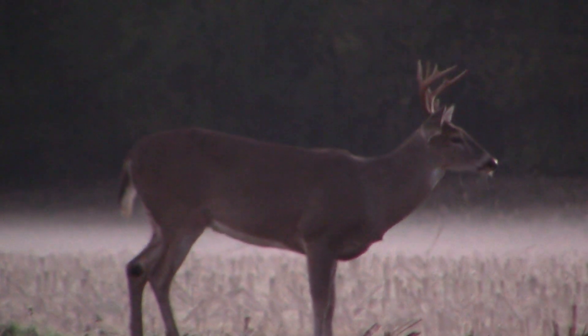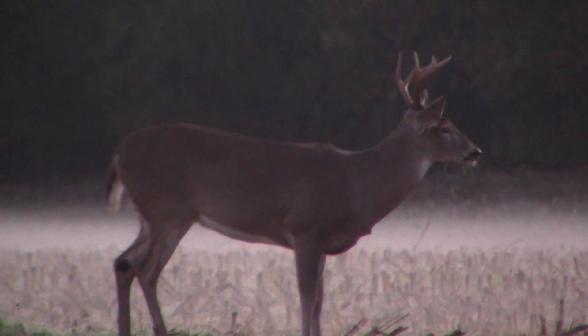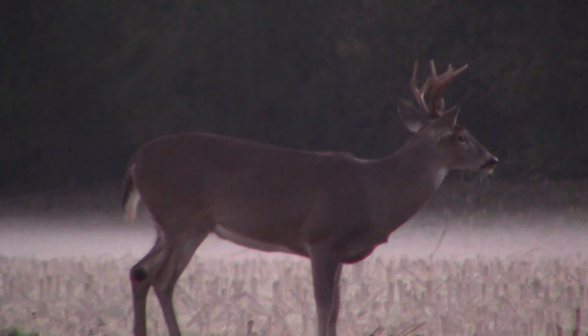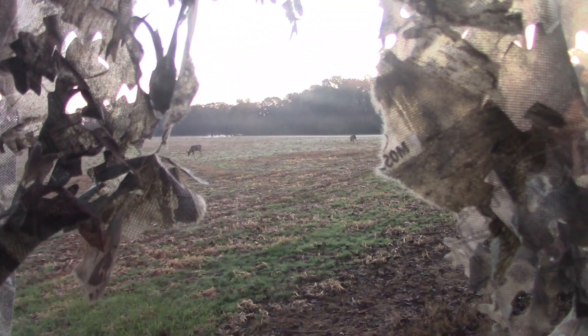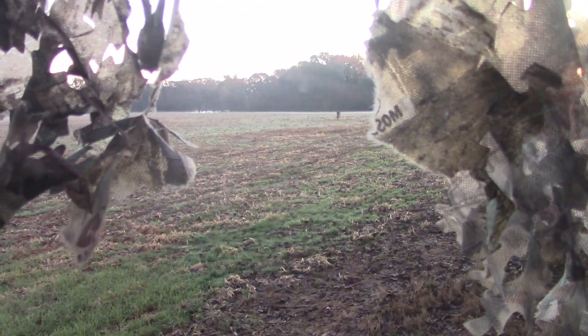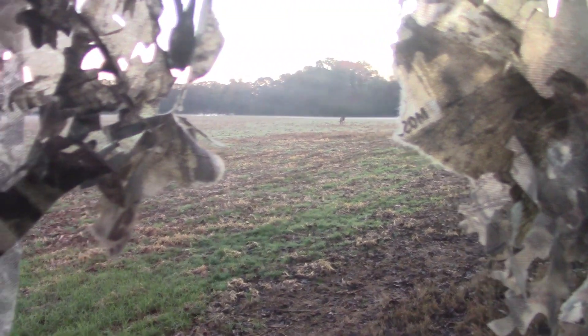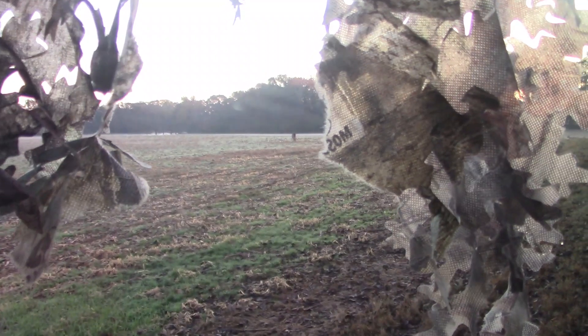I'm following a button buck without a muzzle — caught one of my targets. He's at 45 yards. Pretty awesome — I've got a young six and a young eight walking right by me. They're going to come right into the field right in front of me. They're walking this way. One's at about 25 yards and one's at about 35 yards.